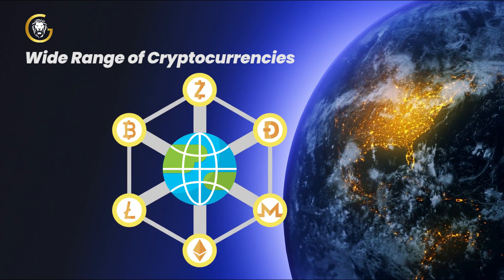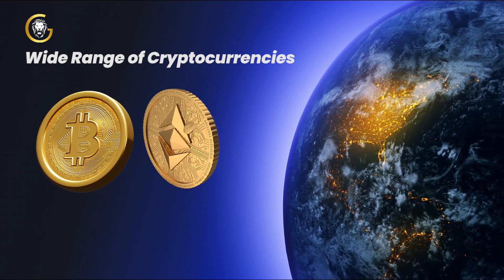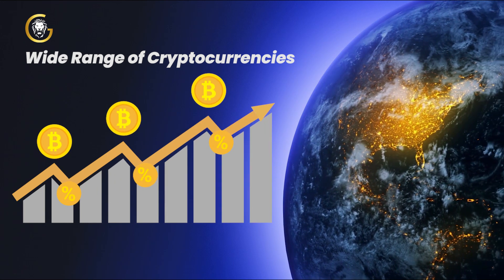Wide range of cryptocurrencies. BioCrypt offers a vast selection of cryptocurrencies to trade, including popular ones like Bitcoin, Ethereum, and Litecoin, as well as emerging altcoins. You'll have access to a diverse portfolio of digital assets to explore and invest in.